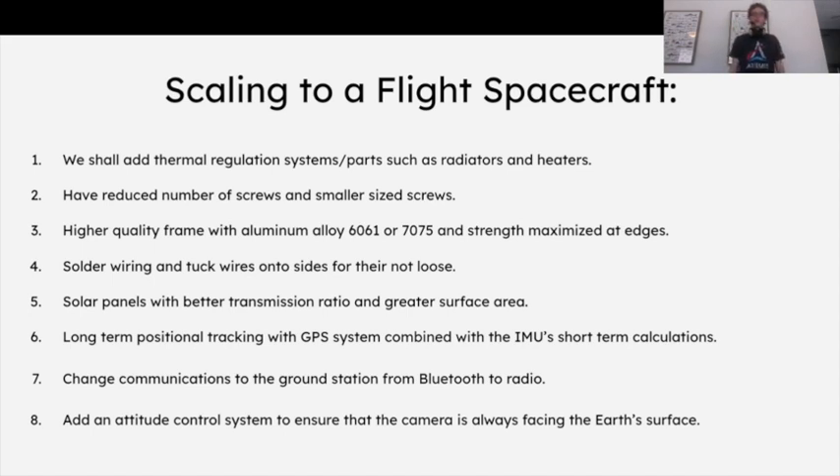For scaling to an actual flight spacecraft, we'd first want to have a thermal regulation system. In space there are huge temperature differentials between shadow and sunlight, and we won't want to be limited by the thermal energy being put into the system. We want to make sure that energy from the sun and from the components themselves won't cause problems with the mission. We would use thermal paste, radiators, and heaters to keep the temperature within an operable range.